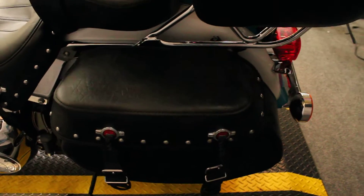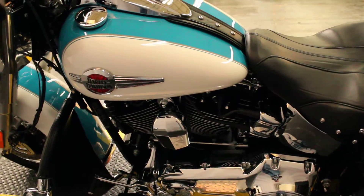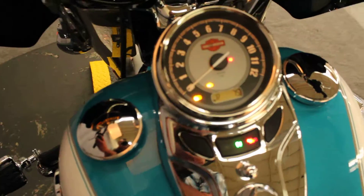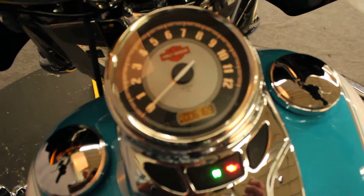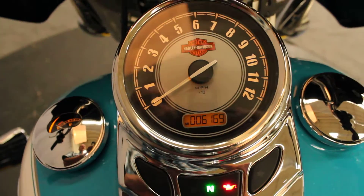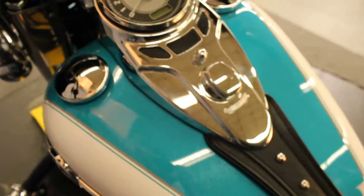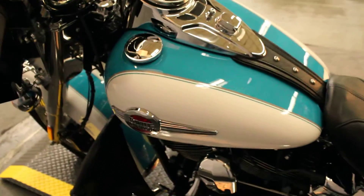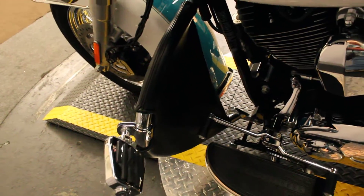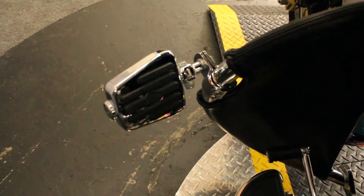It has the 103 cubic inch V-twin engine mated to a six-speed transmission. The colors are Crushed Ice and Teal — a nice retro color combination. 6,169 miles as of this moment. The previous owner really made this their own: a little wind stopper on the engine guard, highway pegs that look like semi floorboards.